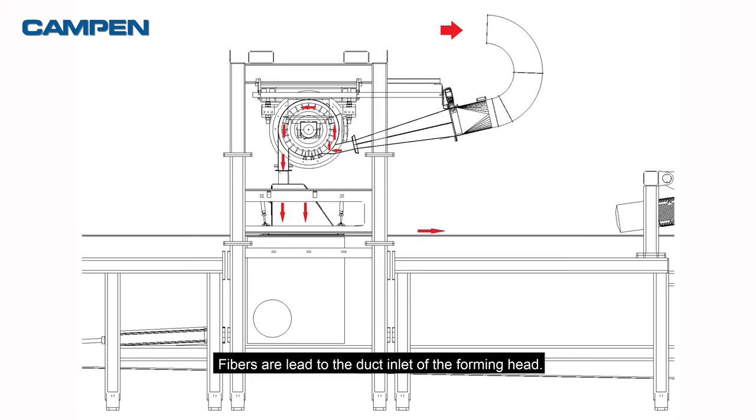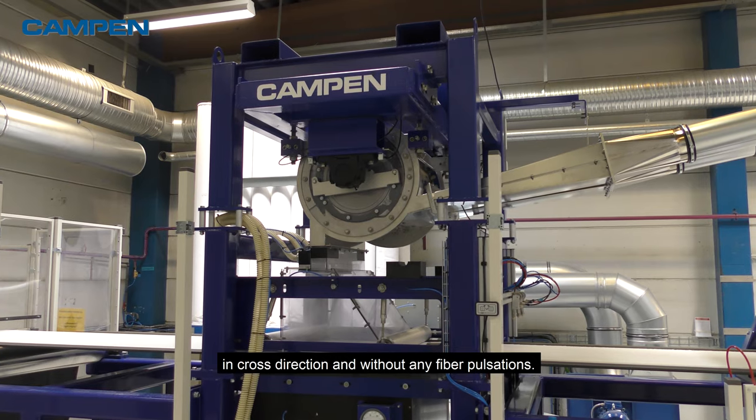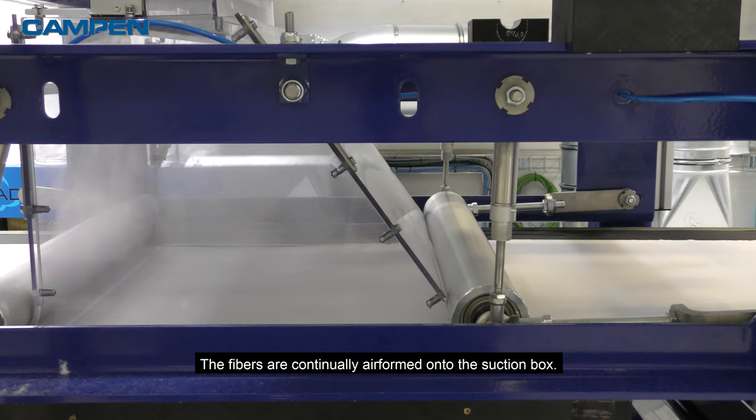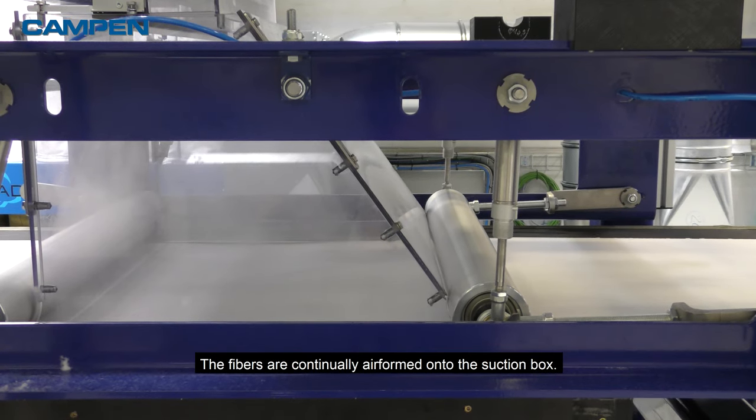Fibers are led to the duct inlet of the forming head. Inside the forming head, the fibers are mixed and distributed evenly in cross direction and without any fiber pulsations. The fibers are continually air formed onto the suction box.